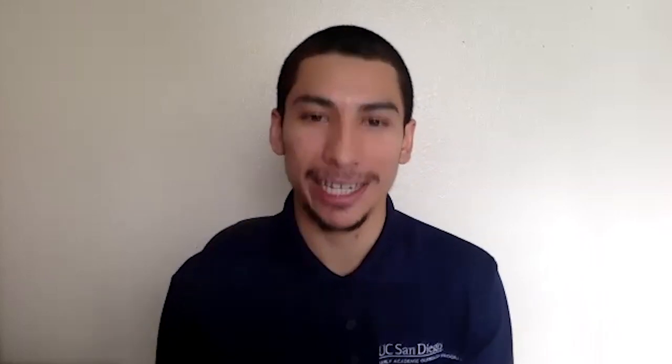Thank you for checking us out — we really appreciate it. If you're interested in learning more about UC San Diego or the Early Academic Outreach Program, check us out on Instagram or Facebook. We post information about SIR, housing, student success, mental health, and much more. We'll see you in part two, which covers housing. Take care, y'all!